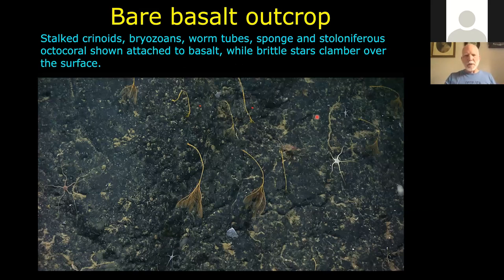Bare basalt outcrops were not the best place to colonize — some things like crinoids, brittle stars, occasional bryozoans and sponges were found in abundance. But the bare basalt itself was bare for a reason: it was not typically the best place unless there was a change in water currents.